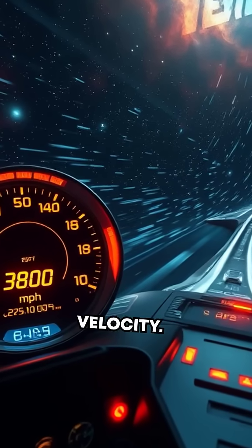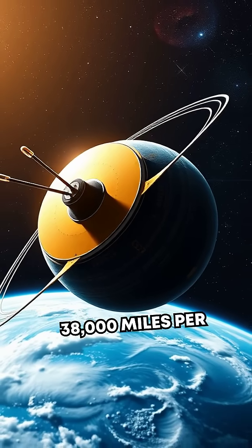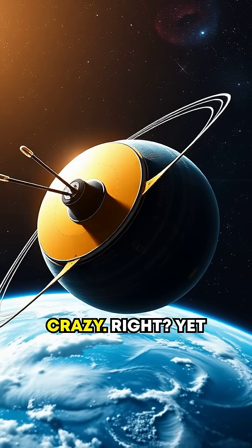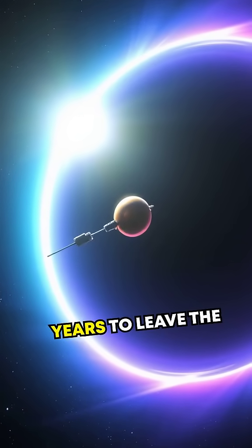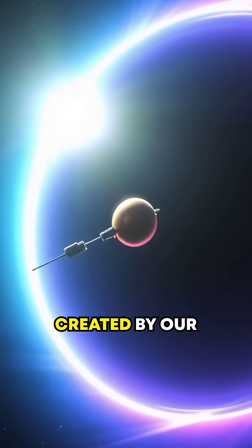Now let's talk velocity. Voyager 1 travels at a speed of over 38,000 miles per hour, which means it could zip around Earth in about 40 minutes. Crazy, right? Yet even at that speed, it took 36 years to leave the heliosphere — the bubble of charged particles created by our sun.